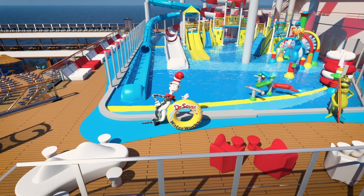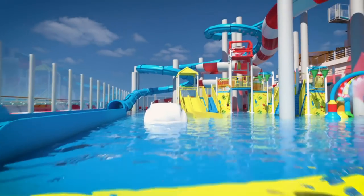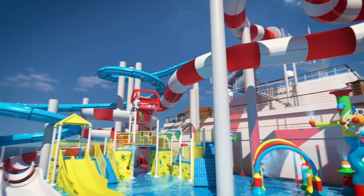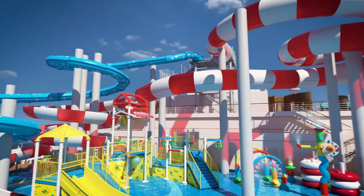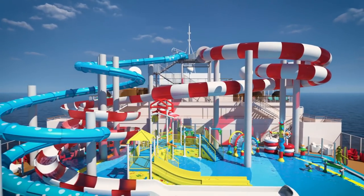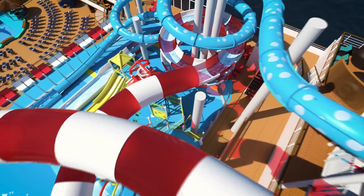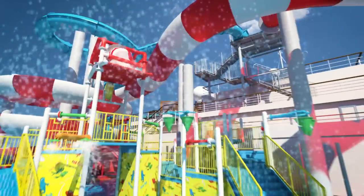There's Dr. Seuss Water Works — you're now free to move about the cat hat. A water park with spiraling tube slides, a climbing structure, spray toys, and a dumping bucket. Fun for children and your inner child. You can do so many things, like the Cat in the Hat slide — it's so tall and it's got these turns. And then there's another slide, the fun thing slide. It's awesome!